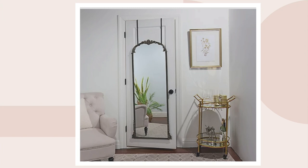Absolutely love this trio of mirrors. Thank you so much, Robert. We'll see you later. Thank you, Steve.